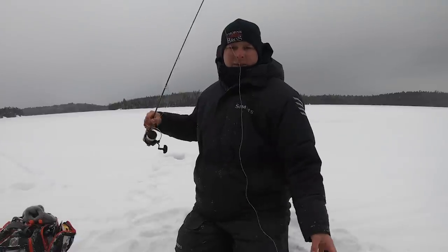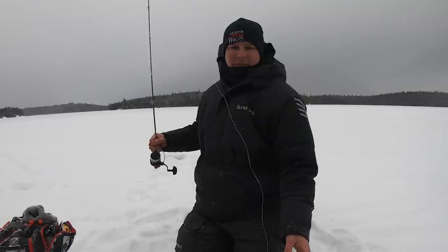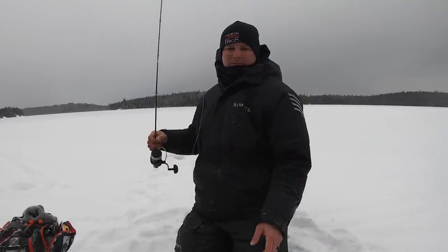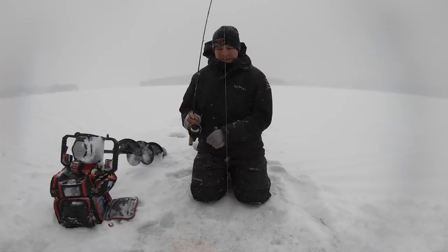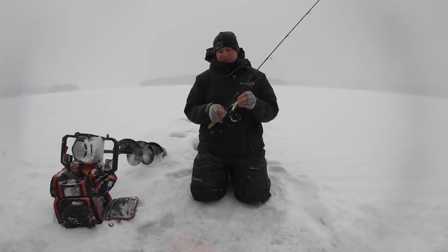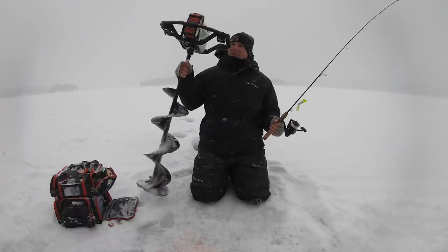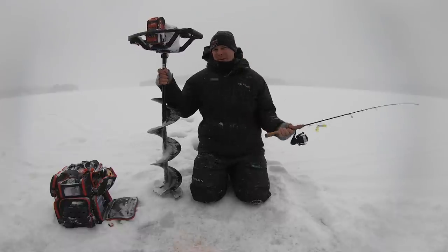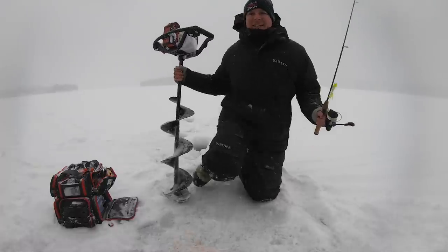That one showed up on the graph camera so you guys could see him chase — but that one wasn't messing around, he basically just came up and slammed it. Well guys, that's going to wrap it up for me. Thank you so much for watching. If you guys are not already, please subscribe to the channel below — we've got all kinds of tips and tricks and maybe even teach you a thing or two. Next time you're on the ice fishing lakers and not marking anything, maybe try making some noise with your auger. Thank you guys so much for watching and we'll see you on the next one.